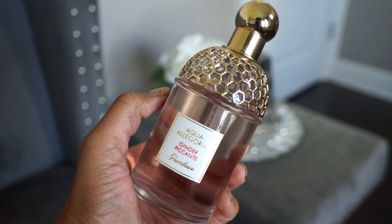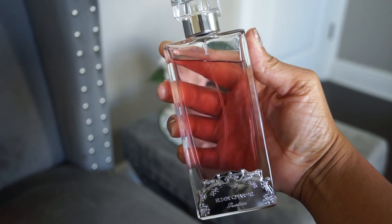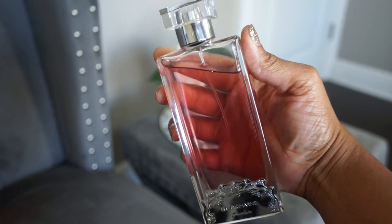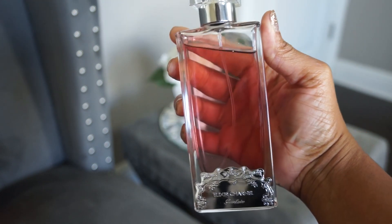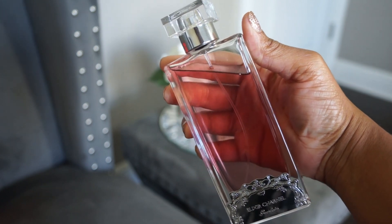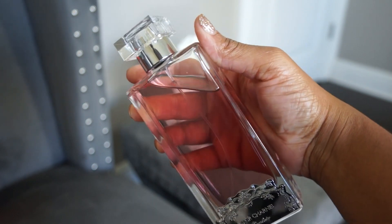Next up is Guerlain Gourmand Coquin. I talked about this in my chocolate video. This fragrance is just beautiful — sweet, alluring, kind of soft, and very well blended. It's raspberry and chocolate. Check out my chocolate video if you want to know more about it.